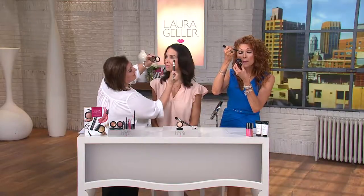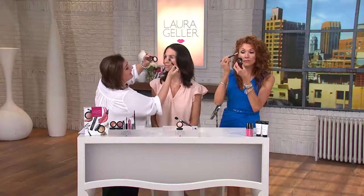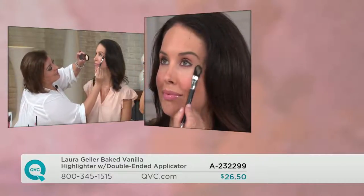The Magic Paddle — this is what does it. By the way, it's baked. It is a cream, my friends. It looks like a powder and goes on with the ease of a powder, but it is a cream, so you can put it right under the eye.